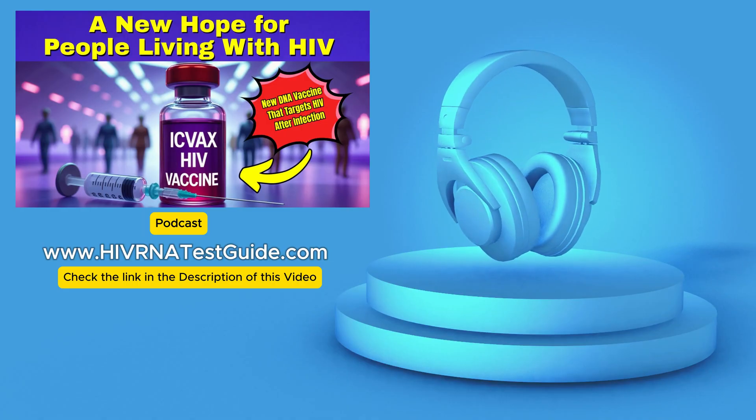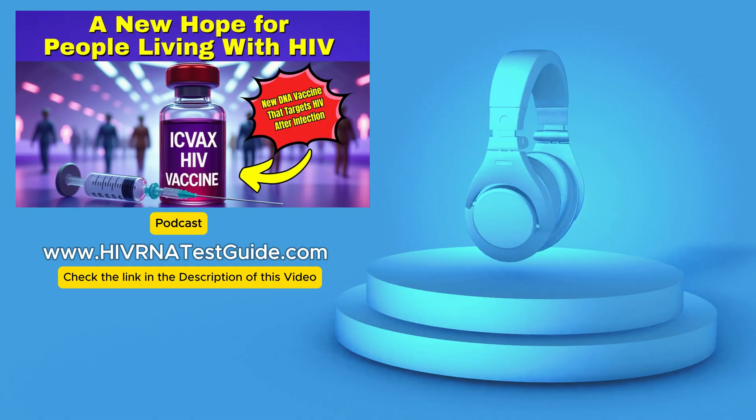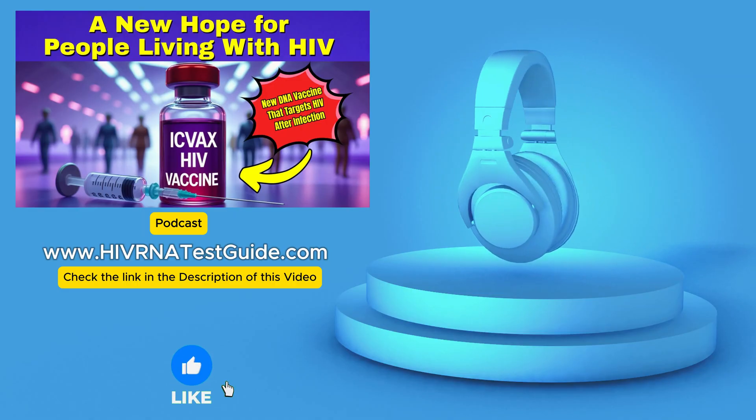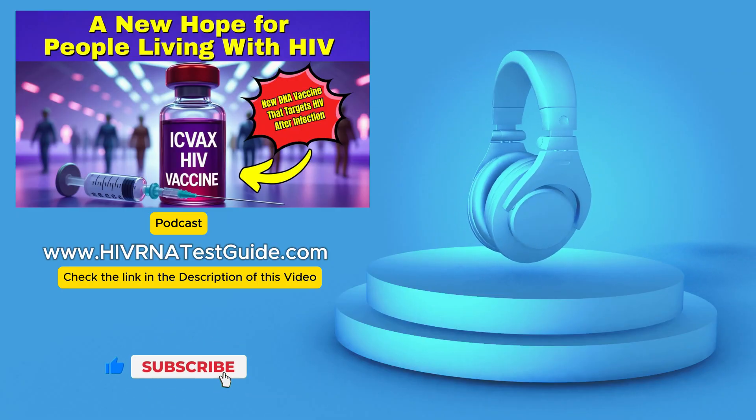Hello and welcome back to the Deep Dive. For our listeners who count on us for reliable HIV information, especially about testing — with our network covering over 4,500 labs across the U.S. — we've got some really exciting news on the treatment front today.